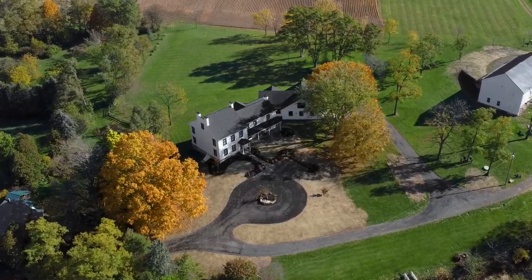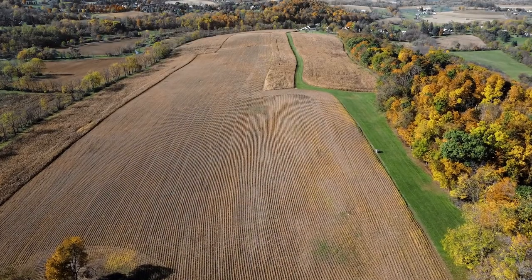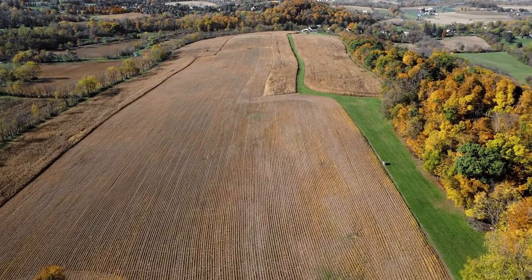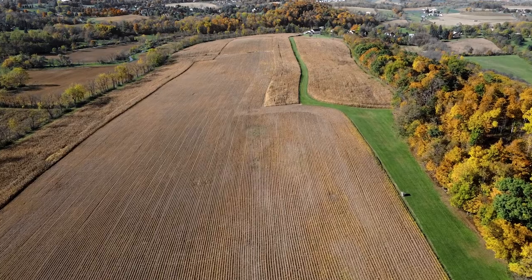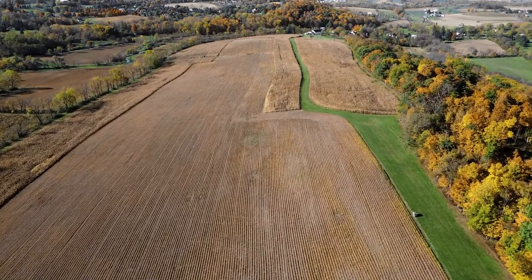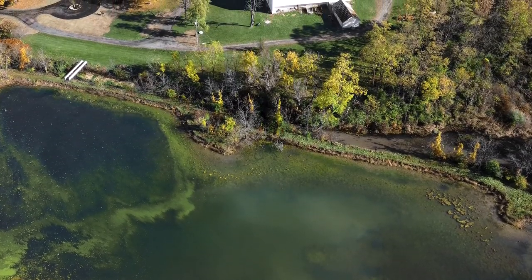The parcel offers over 70 acres of slightly rolling premier cropland, and a 2.5-acre pond alive with bass, crappie, sunfish, and trout, and home to Canadian geese and many varieties of waterfowl.